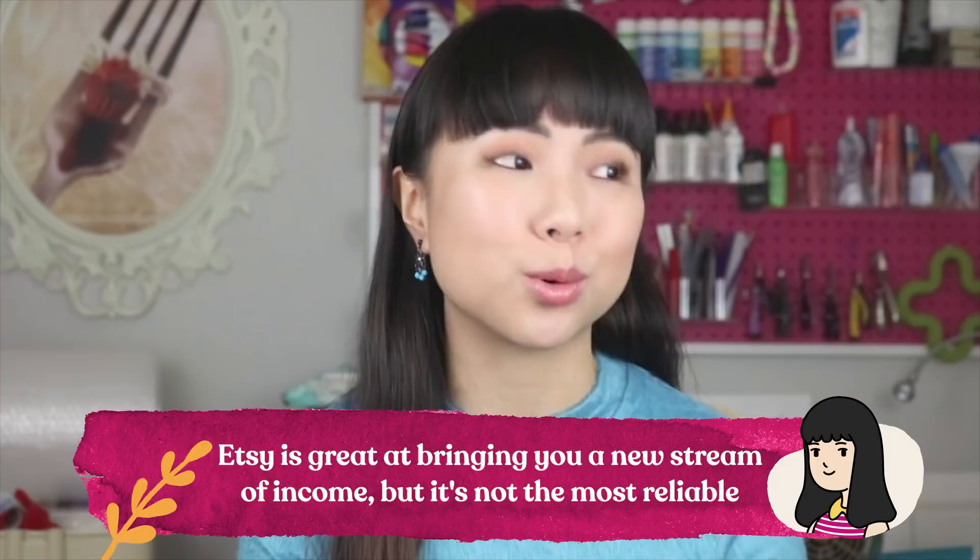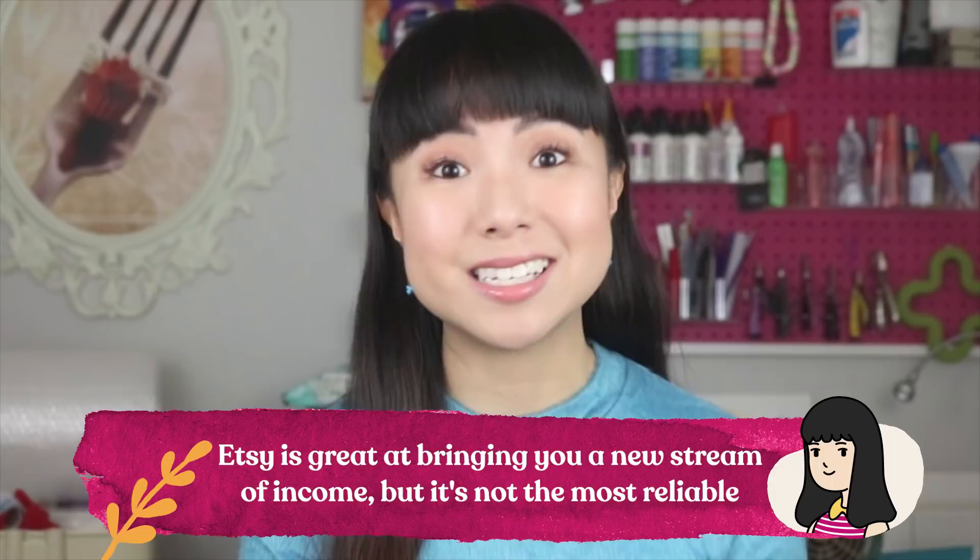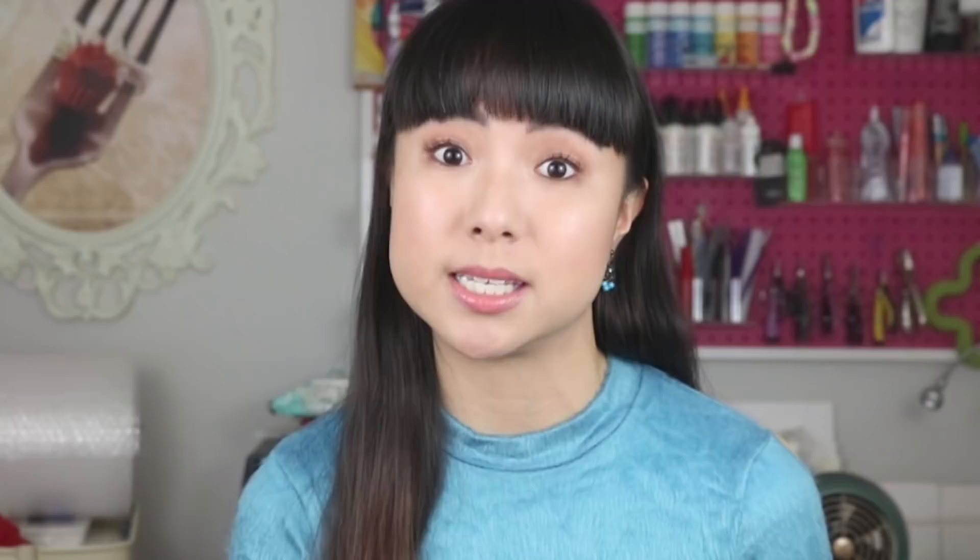Etsy is great at bringing you a new stream of income, but it's also not the most reliable. So when Etsy sales are slow, you're not going to feel the pinch because it was never your main or only source of income. Now that I've mentioned that disclaimer, I made this video for you who are ready to branch out and diversify into Etsy, or maybe you're a hobby seller and your business doesn't need to pay your bills.